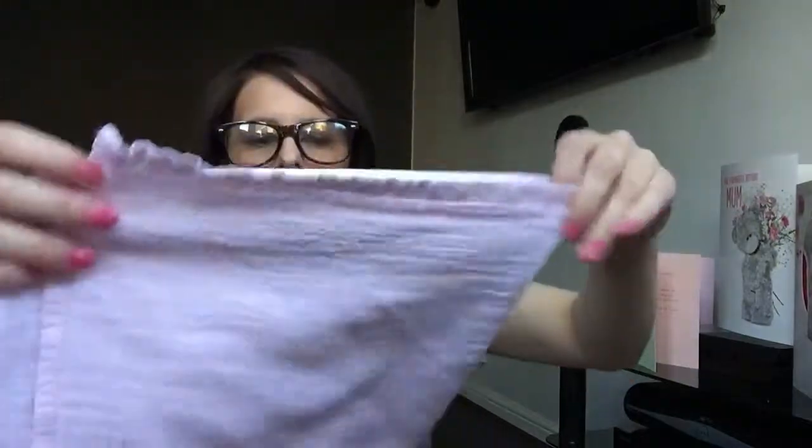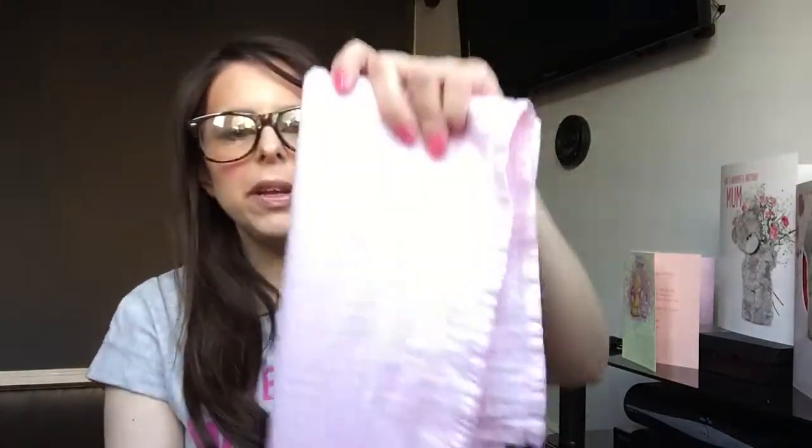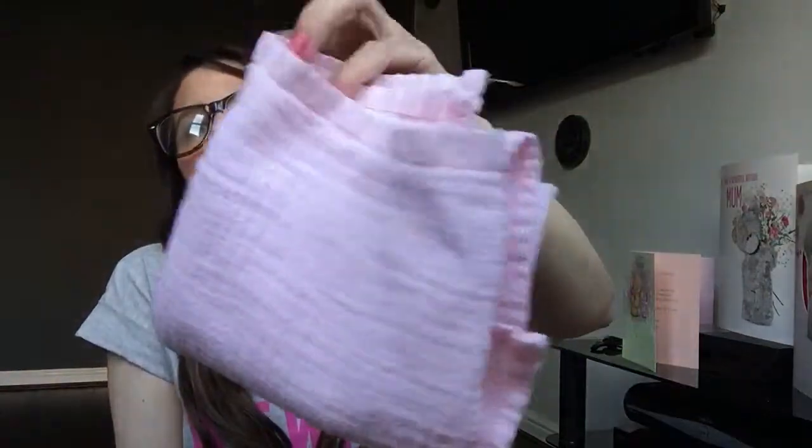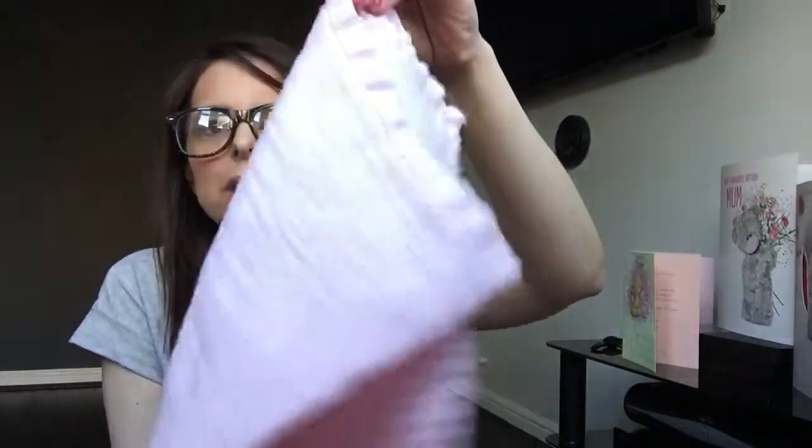Muslin squares. These are about £3.50. We got ours from Asda but we were given loads as well. You can't get enough of these — just for dribble, or when you're out changing your baby and you need something to put them on on top of your portable changing mat. That's another thing you need: a portable changing mat that fits in your nappy bag. As much as you can get of these, because someone will be feeding and say 'pass me something to clean up the dribble' — these are great for that.